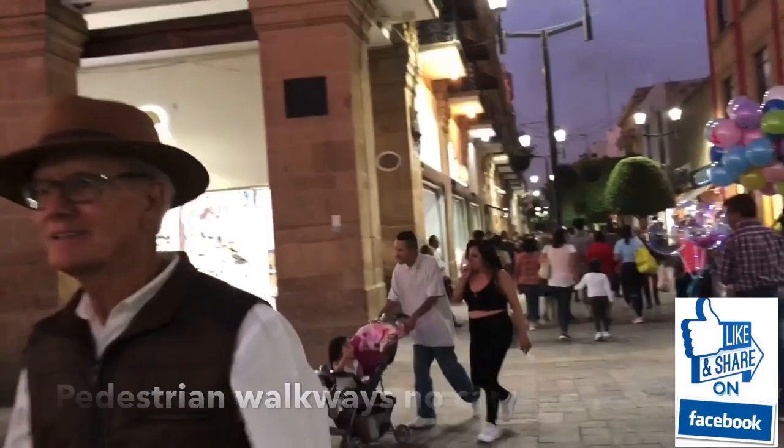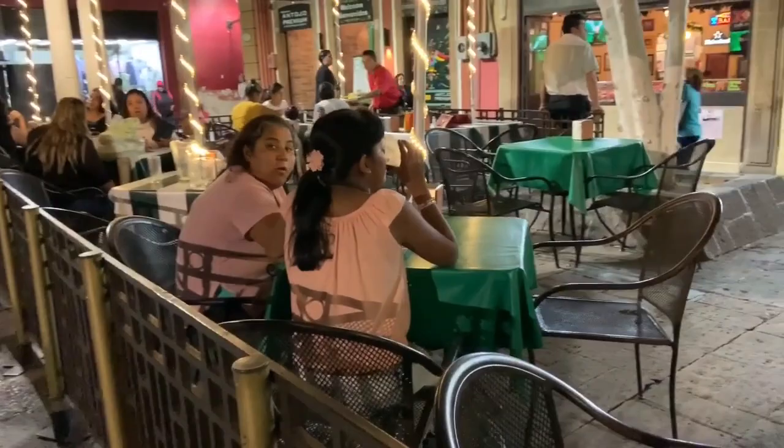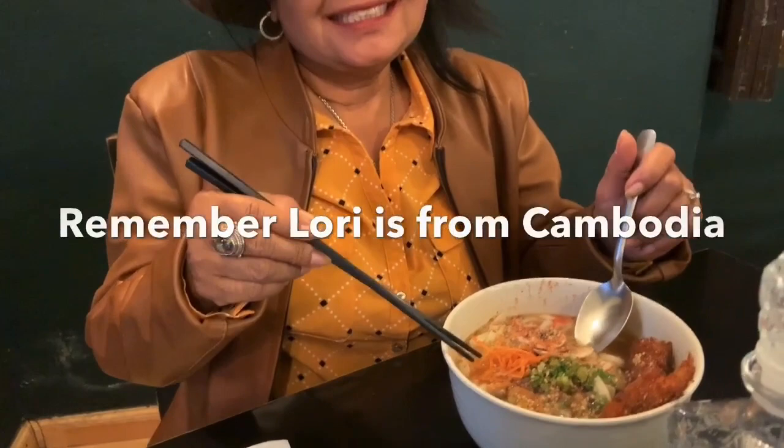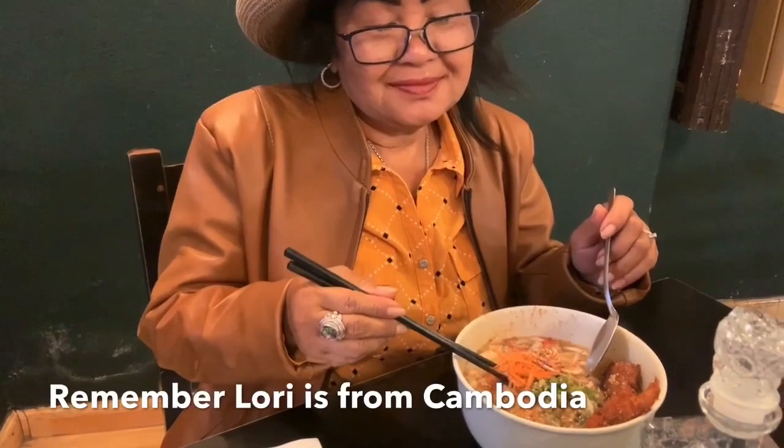It's really great to have these pedestrian walkways — no cars are allowed, no traffic. You just have people walking, sitting, enjoying themselves — no cars, just walking. You can also stop and get something to eat, enjoy the evening break. What do you want to eat, Lori? Wooden noodles — a Korean restaurant. So here we are in Leon, Mexico, and we're having Korean food.